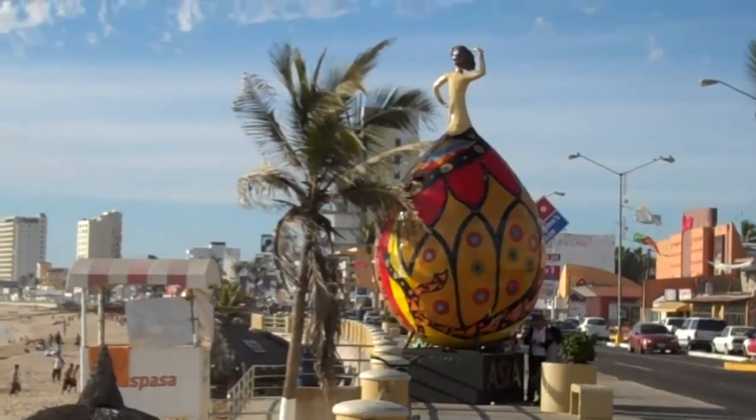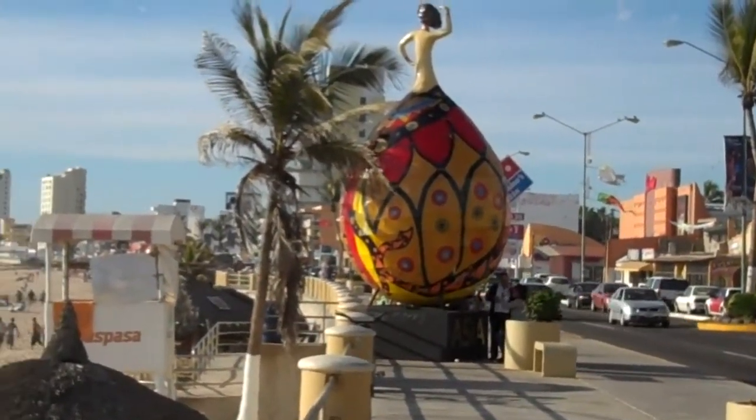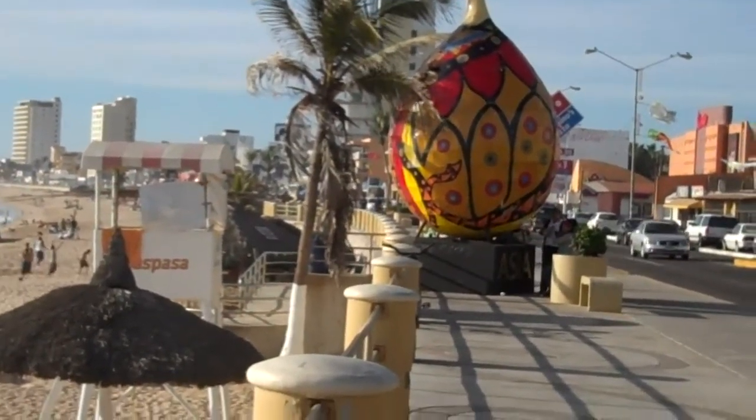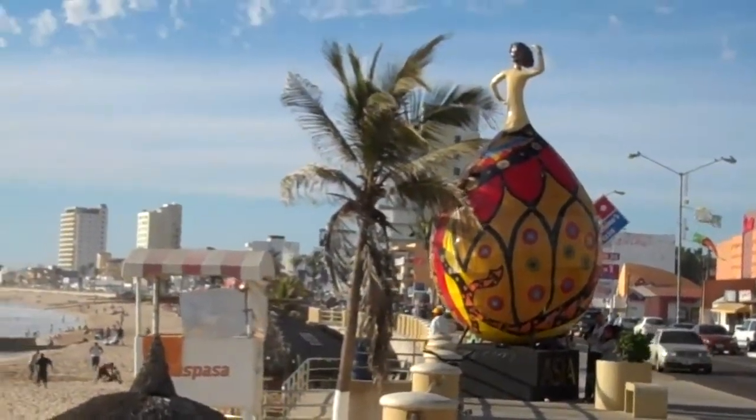There is also carnival here right now. That's why you see these displays. The actual carnival Fat Tuesday has already passed, but we're still in the carnival week. Usually, this boardwalk is where they have the carnival parades.